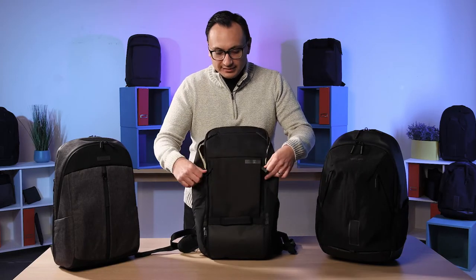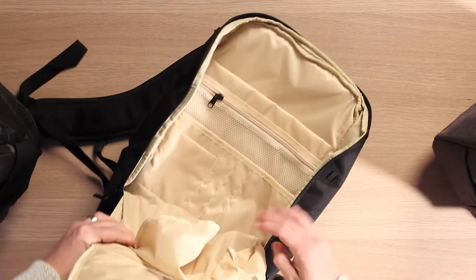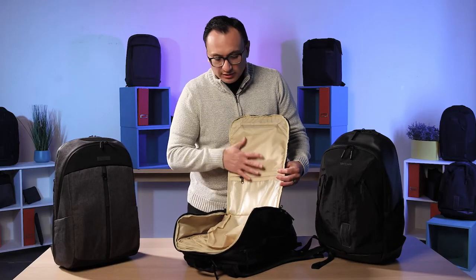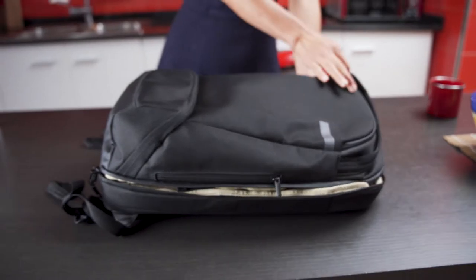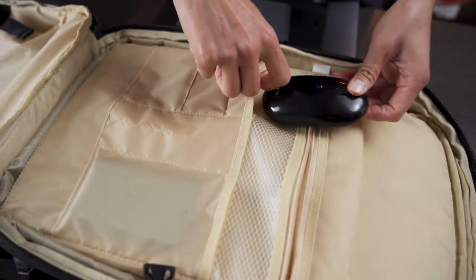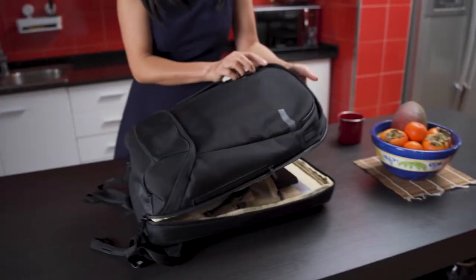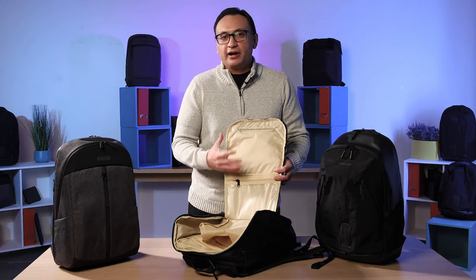Opening up the main compartment, there's a spacious section with organization on the inside — enough space for a tablet, all your technology accessories, pens and pencils, all compartmentalized so you have different places to keep your tech organized. A notable design detail is that the interior is a bright yellow color, purposely chosen as a contrast against the black kit most people carry, so that when you open the pack you can easily find something small — especially helpful when commuting on a darker train.